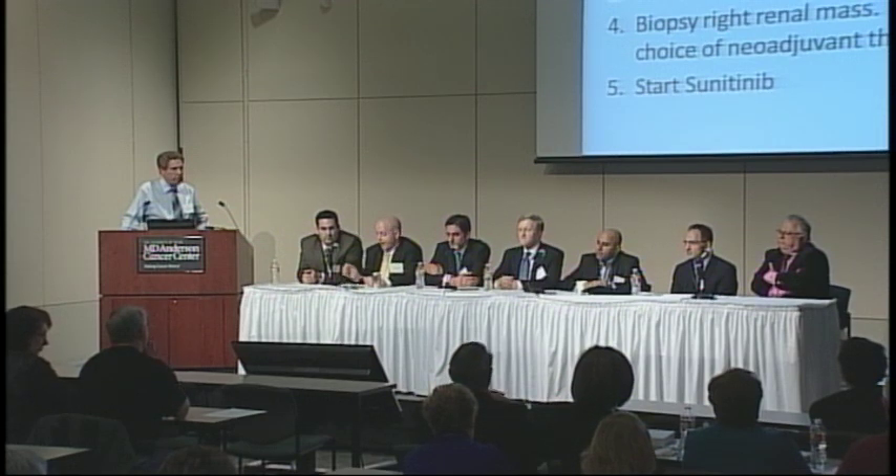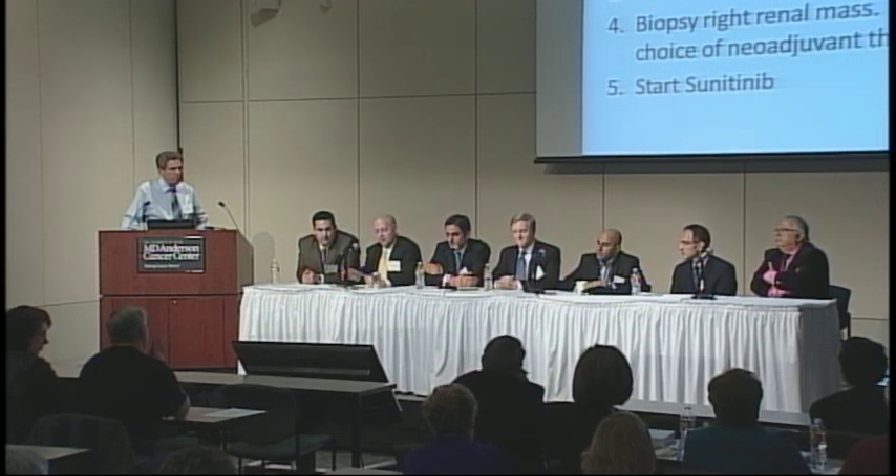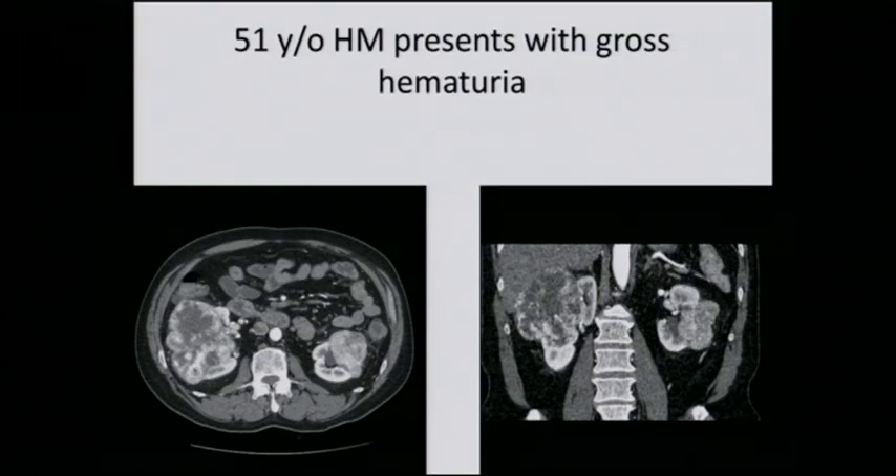I don't think there's one right answer. What I would do is an open left partial nephrectomy first. Looking at the coronals, the right kidney is almost entirely tumor but there is some normal parenchyma at the top and bottom. I'd salvage the left kidney first, then have the right kidney there to back me up as the patient recovers. Within eight weeks, both sides would be treated.